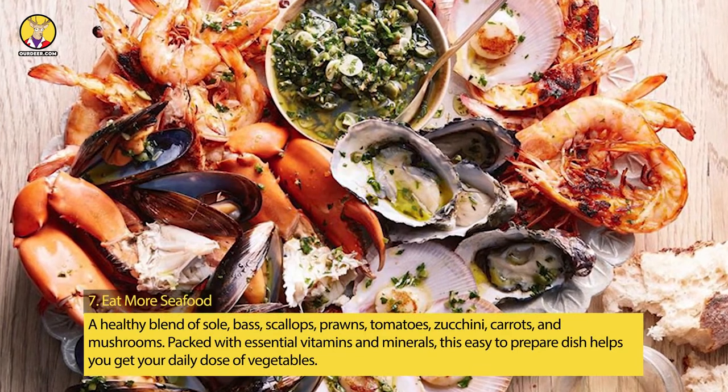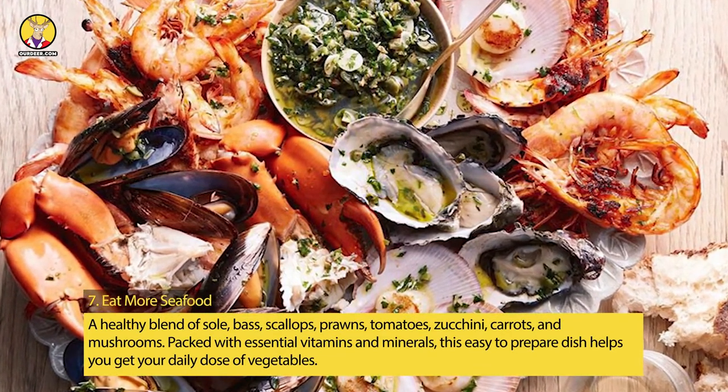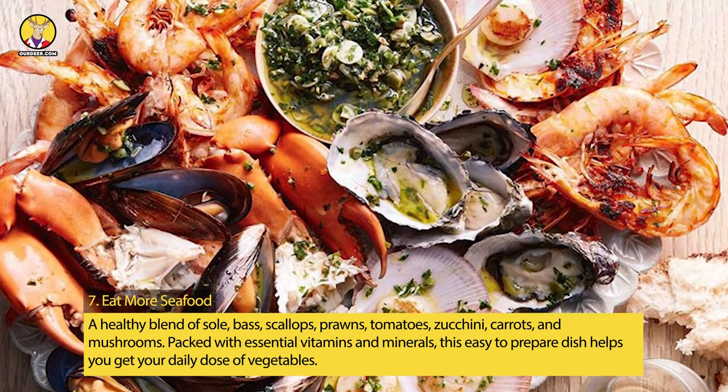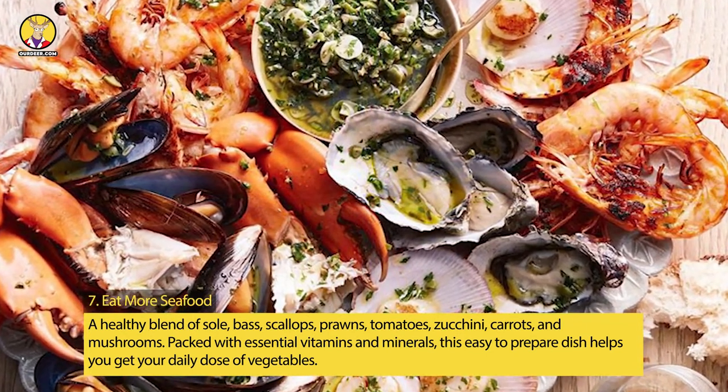Tip 7: Eat More Seafood. A healthy blend of sole, bass, scallops, prawns, tomatoes, zucchini, carrots, and mushrooms — packed with essential vitamins and minerals — this easy-to-prepare dish helps you get your daily dose of vegetables.